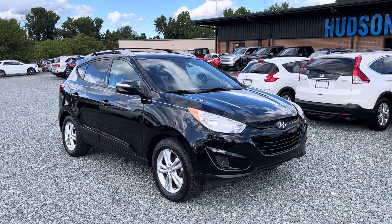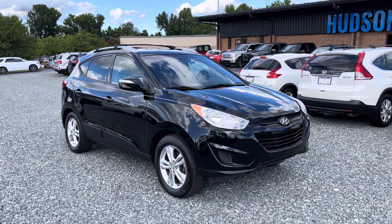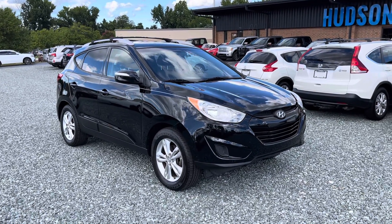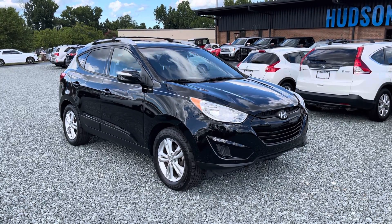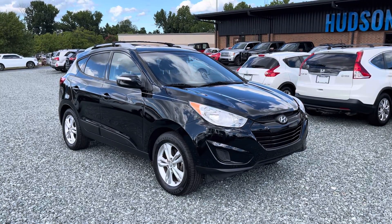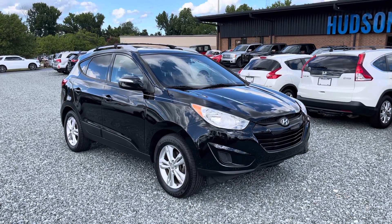What's up everybody, Joe here back with another walk around video. Today I have a 2012 Hyundai Tucson GLS. A couple quick notes: it has 62,000 miles on it, it's a 2.4 liter four-cylinder that gets 21 miles per gallon city, 30 highway. It is also a front-wheel drive vehicle.